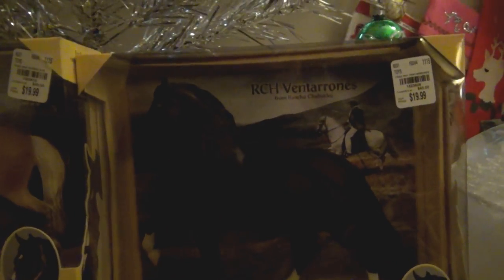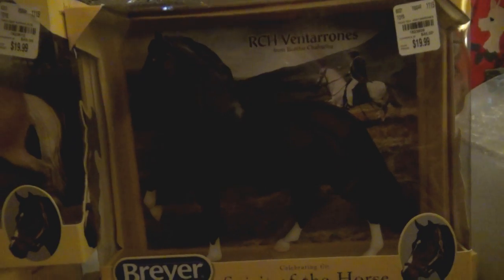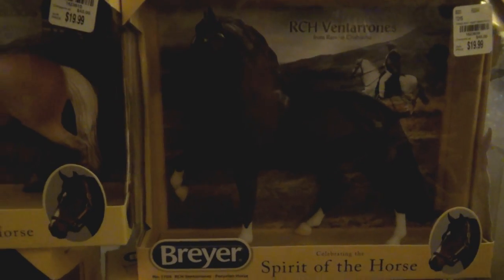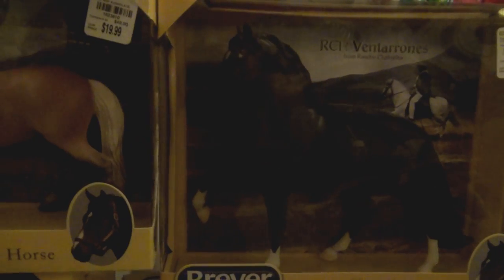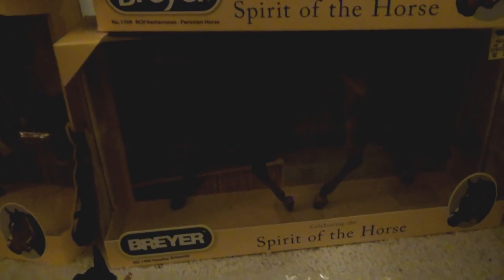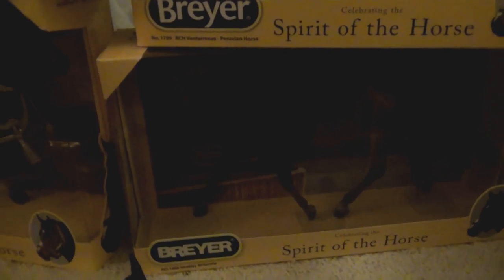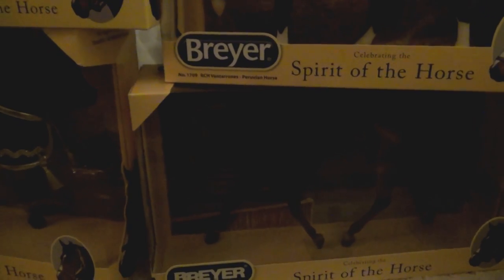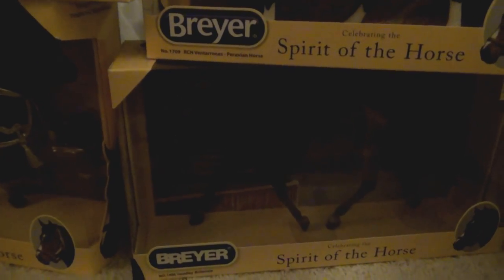Over here is RCH — I don't know how you pronounce that. I didn't really plan to get him before, but he was cheap, so I got him. And he is pretty — he's a nice dark bay. Down here is Headley Brittana. I'm kind of not a huge fan of the Strapless mold, but it has been growing on me. I kind of wanted a nice one in matte that I could use with tack and showing. I got one for my friend first, and then decided later on that I wanted one too. She's really pretty.